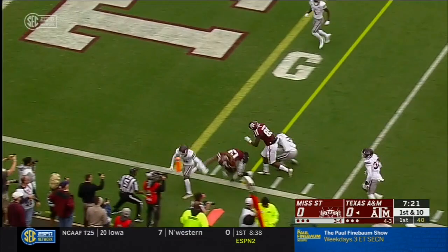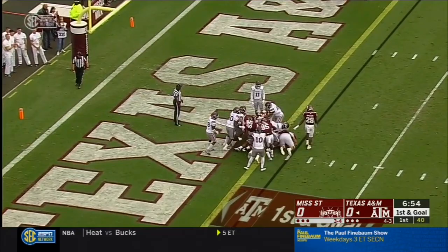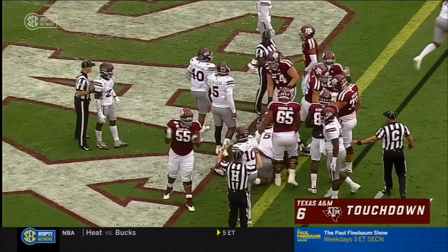First down throw from Mond coming near side to Jalen Weidermeyer. He'll be knocked out of bounds at the one-yard line, a gain of 11. Kellen Mond will keep it himself and he will get it across the goal line. Touchdown, Aggies.